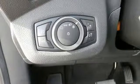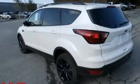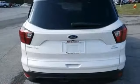Features include streaming audio, doors and push button start proximity key, dual zone climate control, and Wi-Fi hotspot.